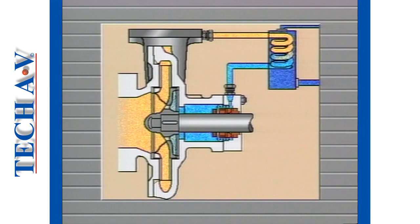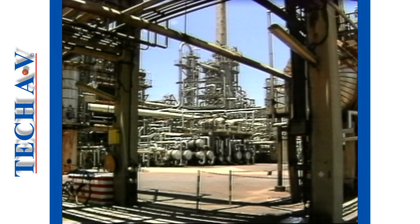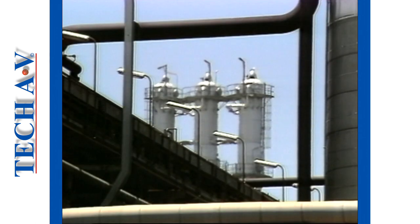Such methods involve the cooling of the bypass fluid through a heat exchanger device. Another method is to provide an independent supply of cooling liquid directly around the stationary seat housing. As you may now appreciate, cooling is a vital part of successful sealing, and in the petrochemical and associated industries this factor is of critical importance.